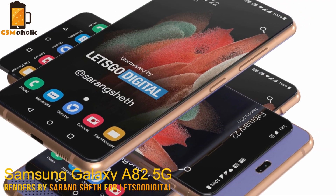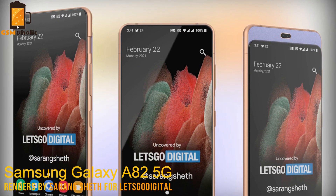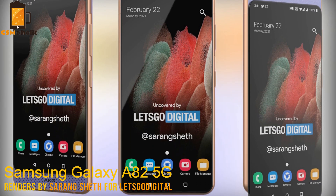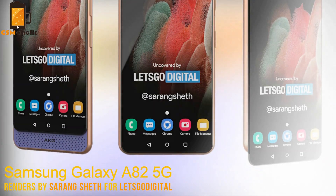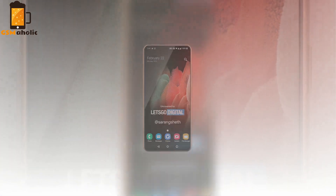We believe this is a new Samsung Galaxy A82 dual slider smartphone. These concept renders were created by industrial designer Saron Shatt for Let's Go Digital. The design is based on the patent images of Samsung Electronics, so let's take a look at them.